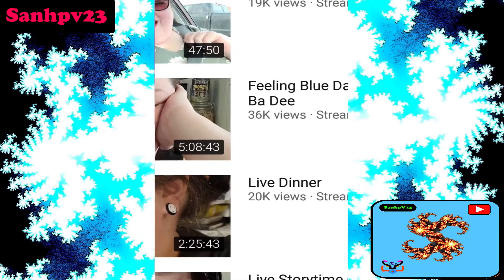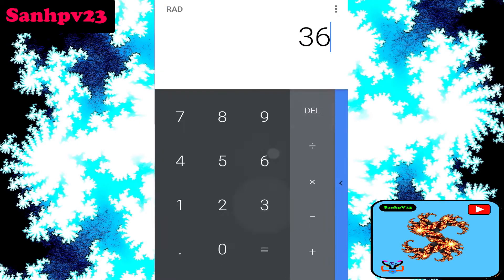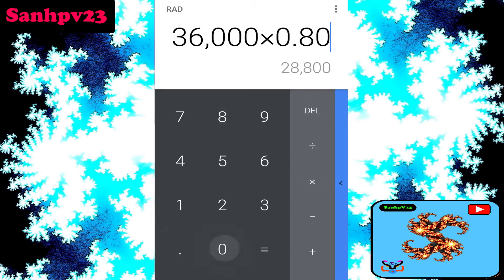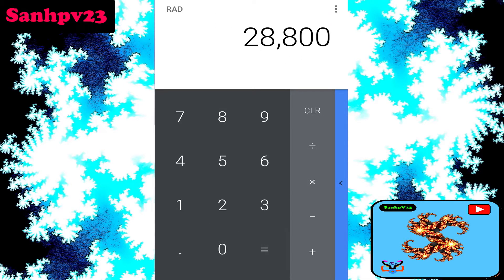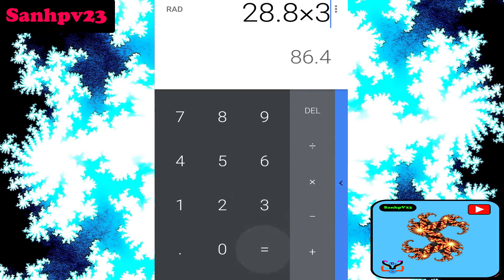This video is more than eight minutes long, so midroll ads are applicable. 36k views divided by 0.80 — as per YouTube ad revenue policy, the channel only gets 80% of ads shown in their videos by Google — then divided by 1,000 ad impressions to calculate video revenue. Since it's over eight minutes, midroll ads are applicable, multiplied by three.